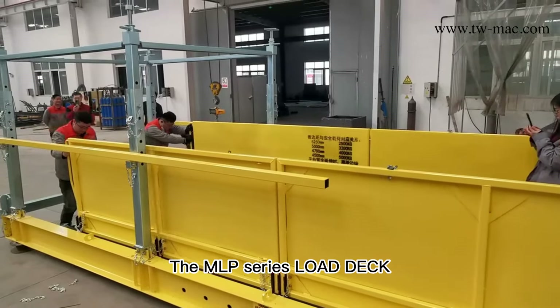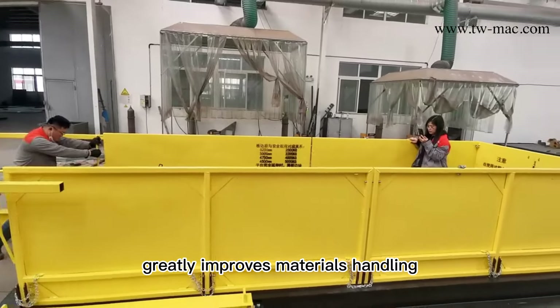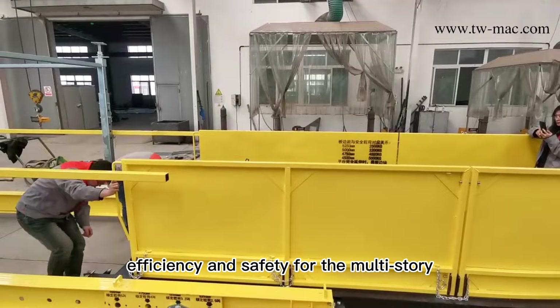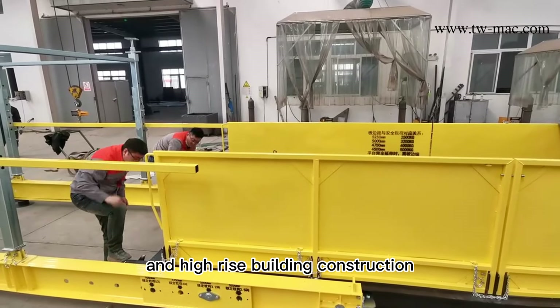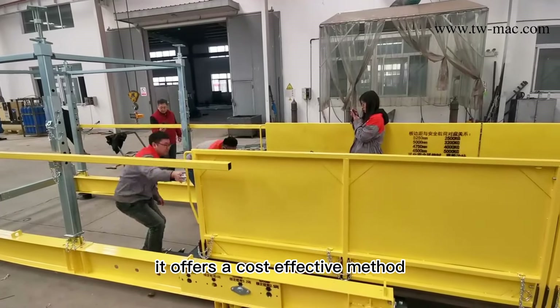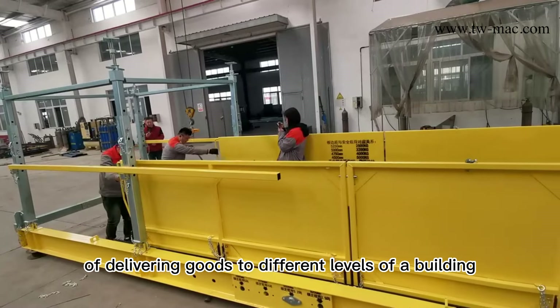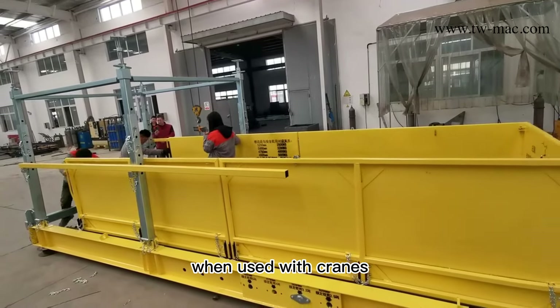The MLP Series Lowdeck greatly improves materials handling efficiency and safety for multi-story and high-rise building construction. It offers a cost-effective method of delivering goods to different levels of a building when using deep cranes.